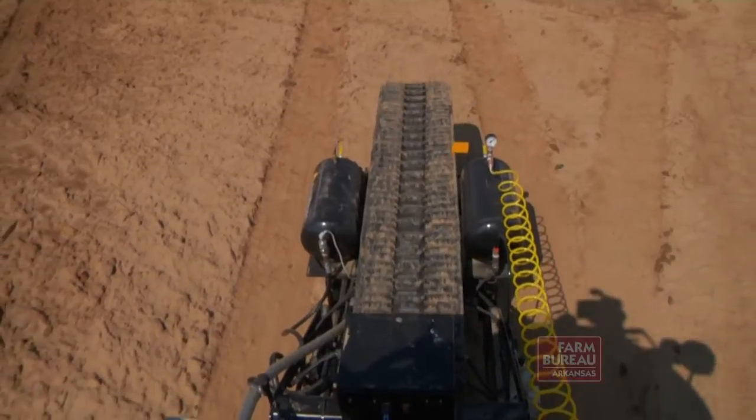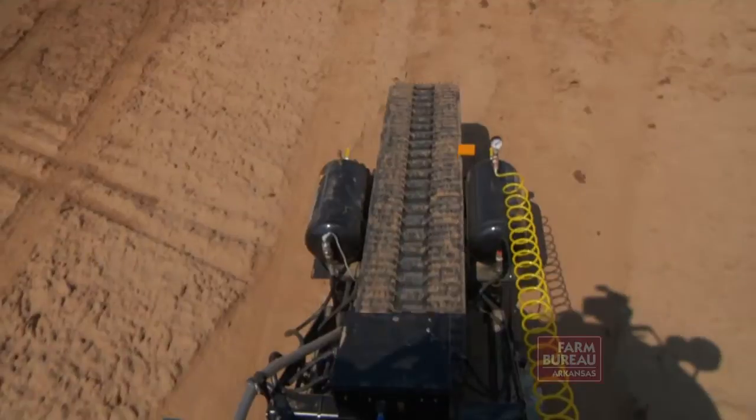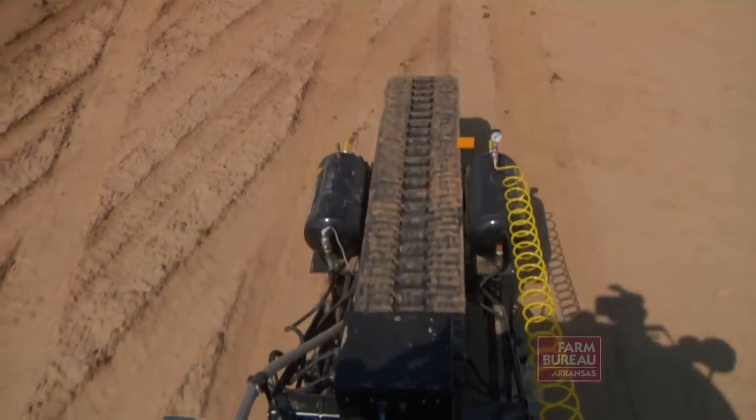The AutoProbe collects a sample in one-third the time of manual or semi-automatic sampling, and does so by following a precise path that cannot be duplicated by collecting the samples by hand.